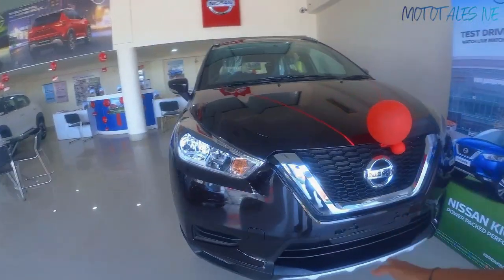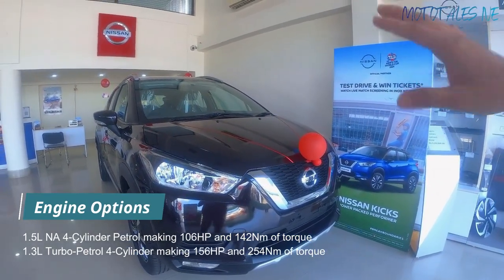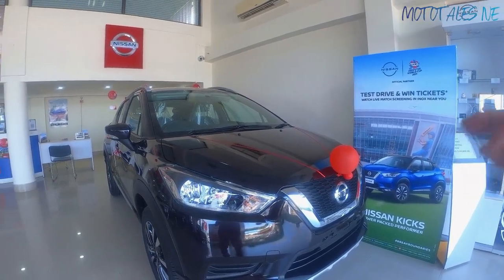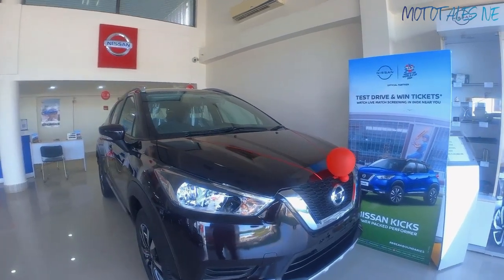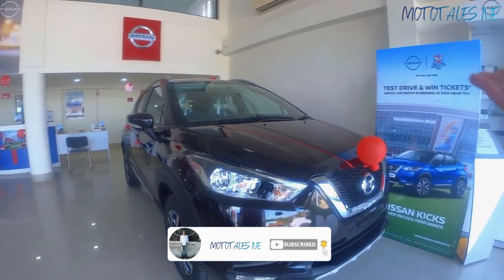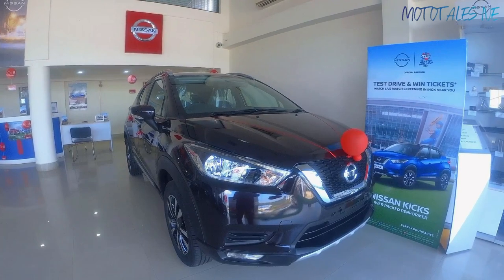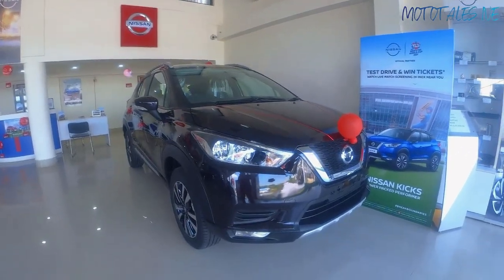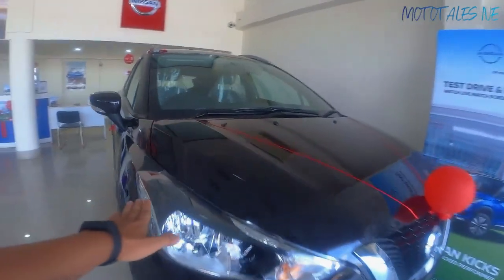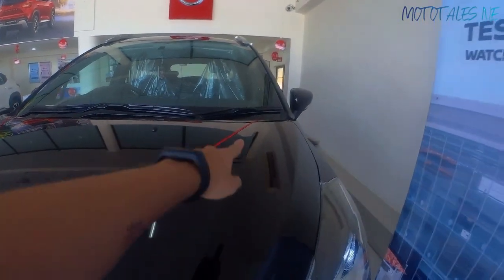There are two engine options with the Kicks: a 1.3-liter turbo petrol making 156 horsepower and 254 Nm of torque — which was segment best at launch — and a 1.5-liter naturally aspirated variant. The turbo engine is shared with the Renault Duster. The XC700 has since taken over as the most powerful engine in the segment at around 200 horsepower. The hood design has very few cuts and creases.